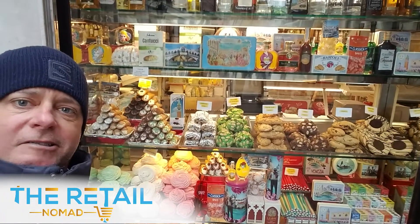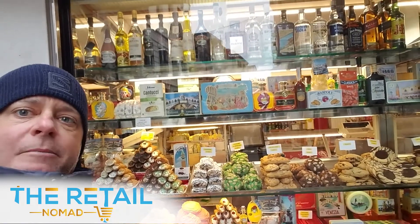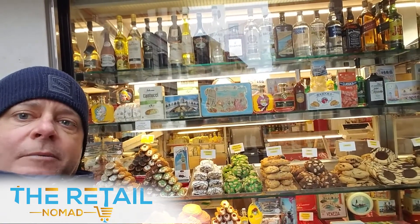Check out these window displays of these awesome-looking cannolis, these sweets — and then you go up top and you've got some booze, some wine, and some grappa.